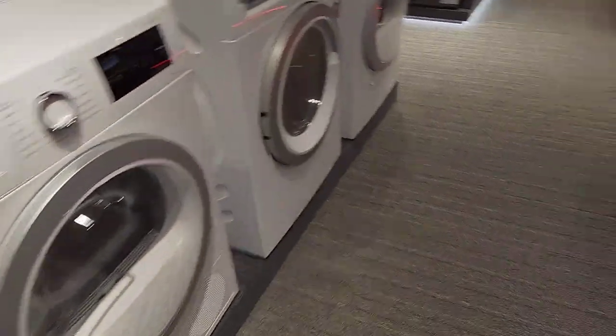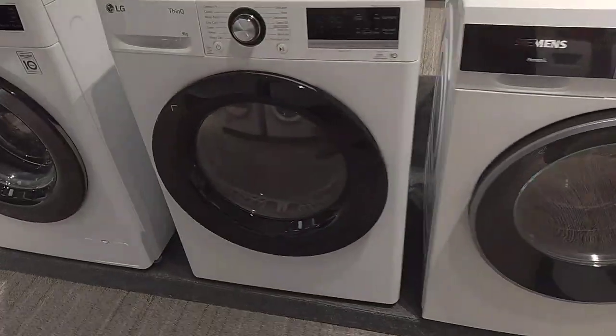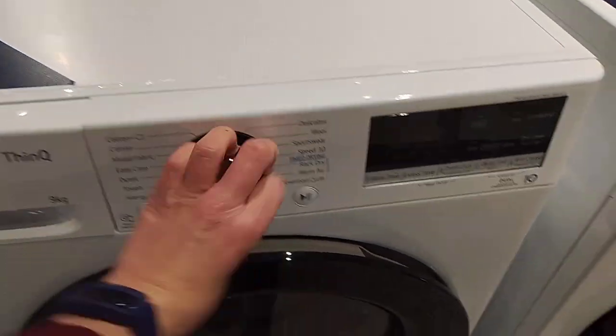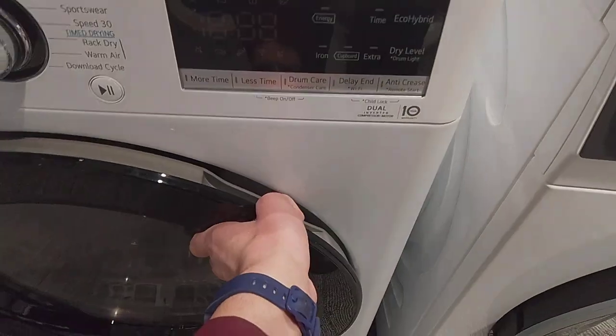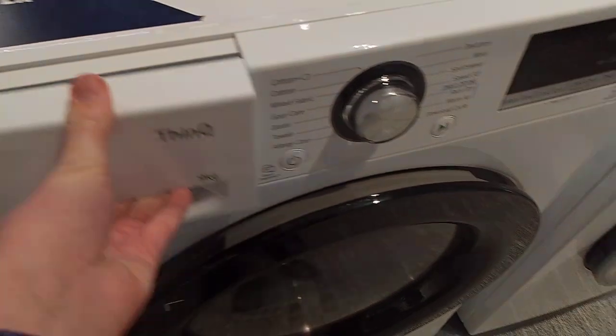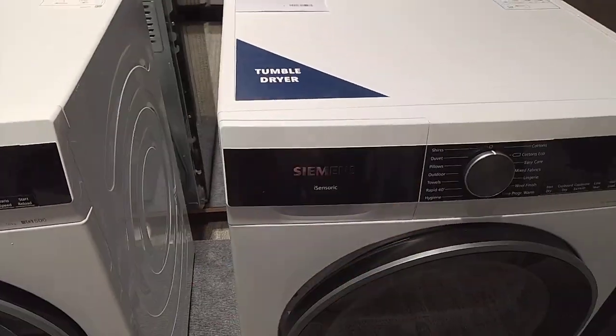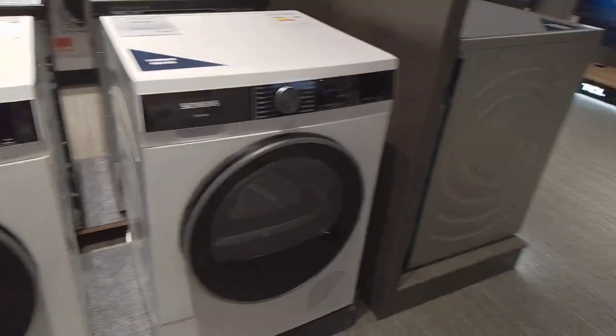Series two. Here are some LGs. This is a washer dryer. Can't open the door. Never mind. That was a tumble dryer, not a washer dryer. It's the Siemens washer and dryer.